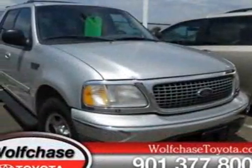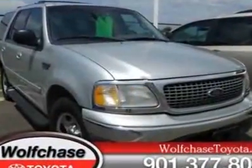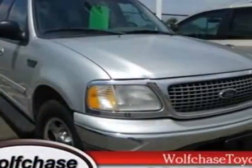This vehicle gets an estimated 15 miles per gallon in the city and an estimated 20 on the highway. This Expedition boasts a 4.6 liter engine and has a 4-speed automatic transmission.